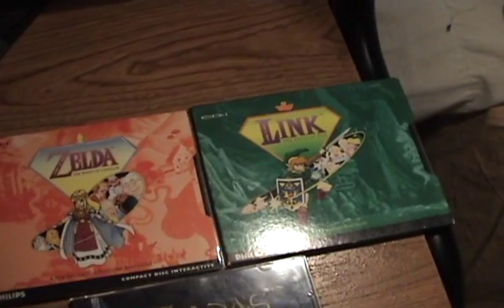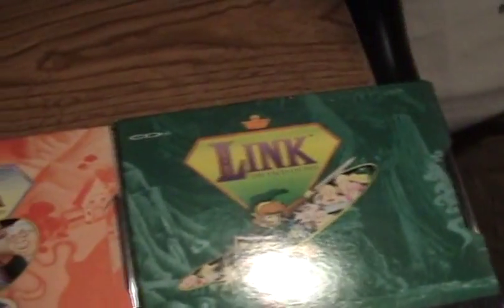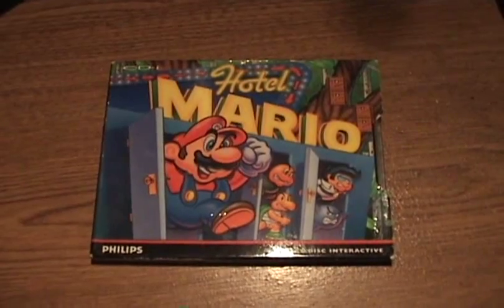Now if you've seen the Angry Video Game Nerd Sega CD review, you know exactly where this is going. Parts 3, 4, and 5 will examine in detail the Unholy Triforce, which are Link: the Faces of Evil, Zelda: the Wand of Gamelon, and Zelda's Adventure. Part 6 will cover Hotel Mario, and Part 7 will close out the series with some final remarks.